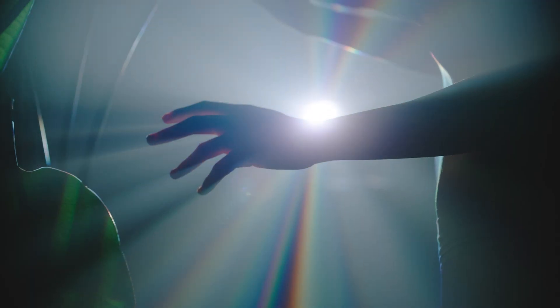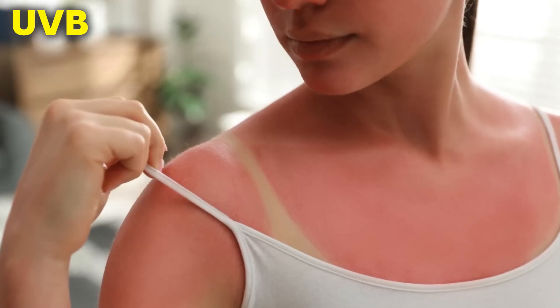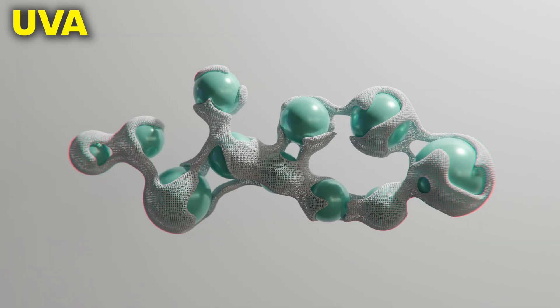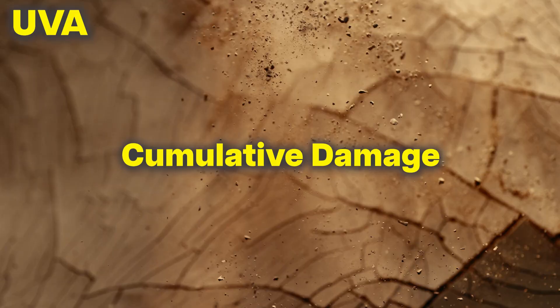Here's the terrifying part: UVA makes up roughly 95% of all UV radiation reaching earth, and they are the silent assassins. While UVB hits your skin surface and gives you immediate feedback through sunburns, UVA penetrates deep into your dermis where your collagen lives — it's breaking down the structural foundation of your skin every single minute of every single day, and you feel nothing at all. No burn, no immediate signs, just cumulative damage over the years.